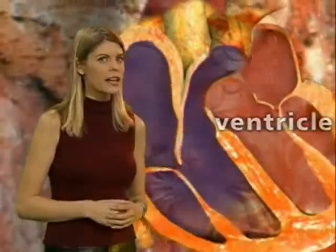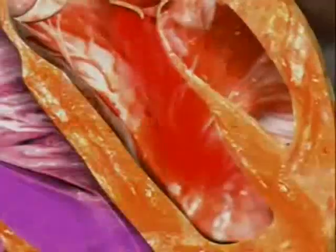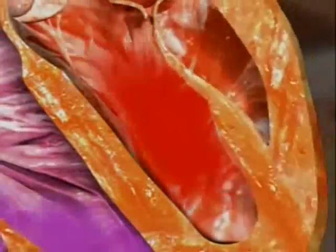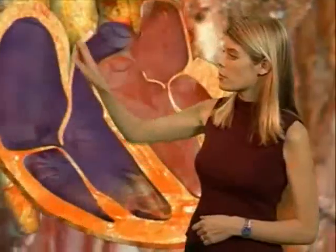It's got a long way to travel, so it has to be sent on its way with a big force or high pressure. The left ventricle has thick muscular walls to give it the big push it needs. The same action happens on the right side of the heart with blood returning to the lungs, but the blood doesn't need high pressure to get back to the lungs, so the muscular wall is much thinner.